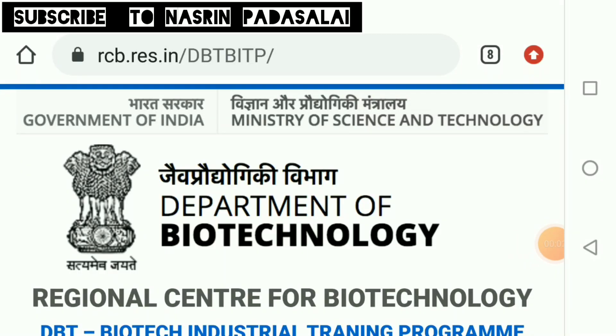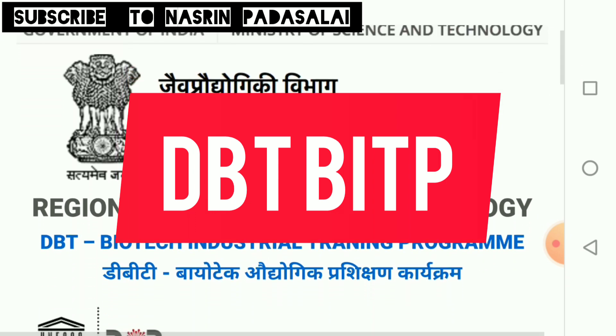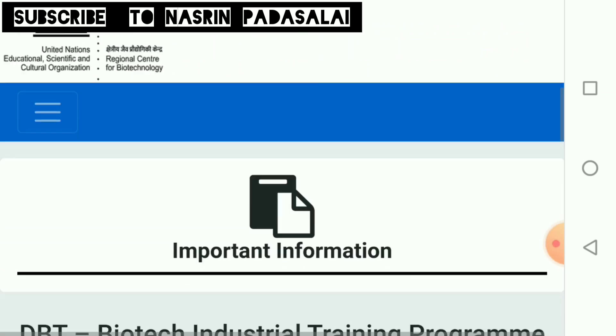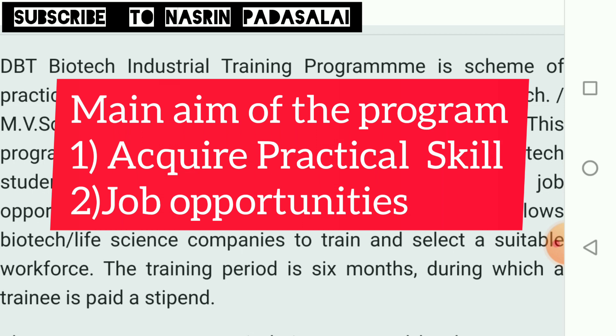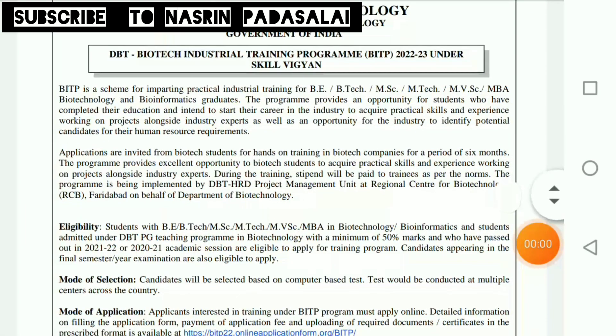Hello friends, welcome back to my YouTube channel Nasrim Padasali. In this video we'll be discussing about the Biotech Industrial Training Program, which is sponsored by the Department of Biotechnology. This program has been implemented to provide industrial training for students belonging to the biotechnology and bioinformatics sectors. Under this program you can improve your practical skills and at the same time enhance your job opportunities in various biotech companies.